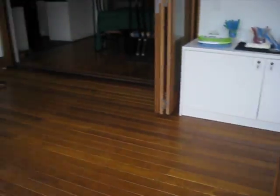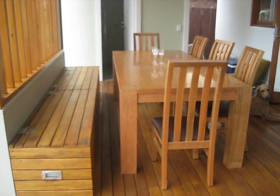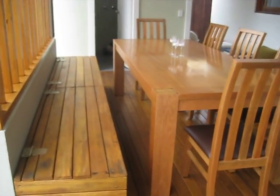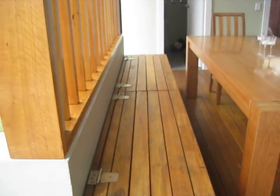These are three of the chairs that match the — look at that gorgeous table. Isn't it perfect? It's 2.3 meters long. And that is 2.7 meters long.